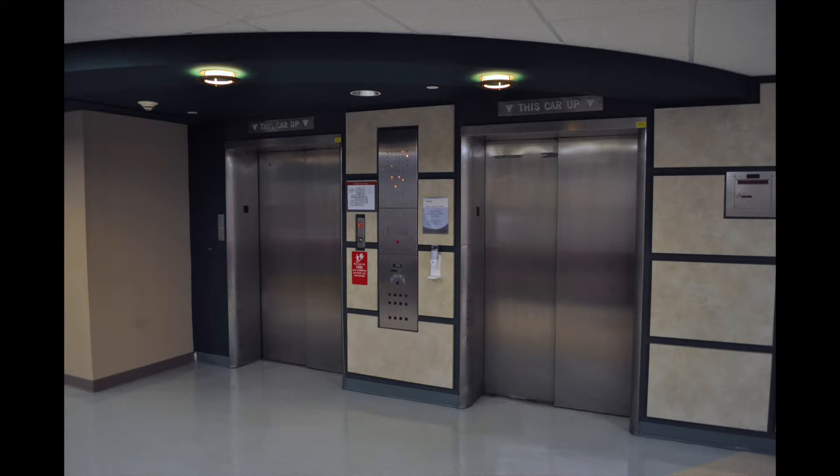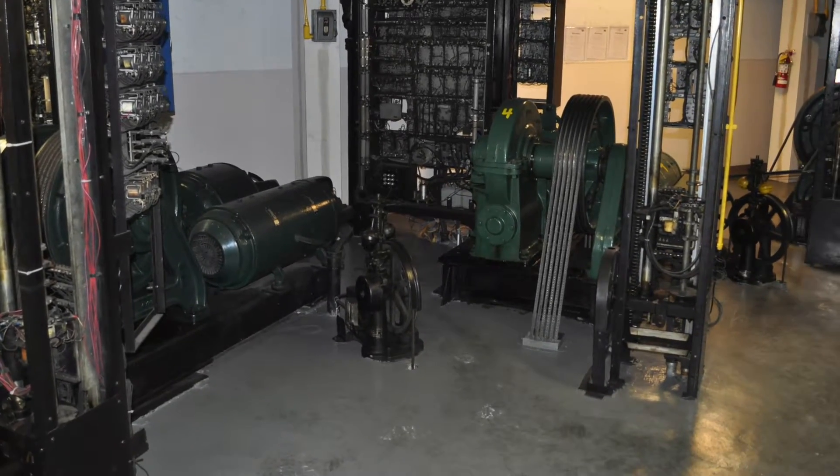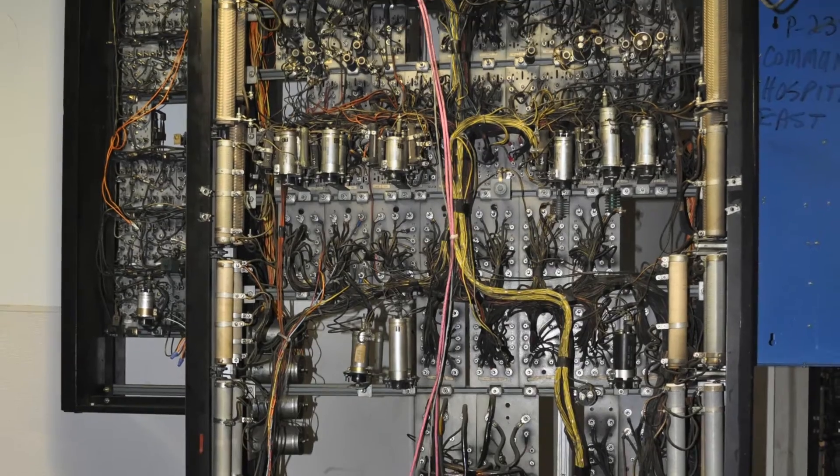Elevators, however, are still elevators. There is so much old technology in many elevator machine rooms that many of them could easily be turned into a museum. That could be a problem.